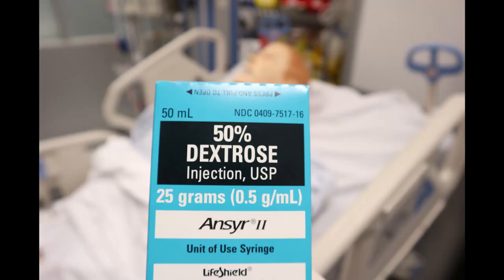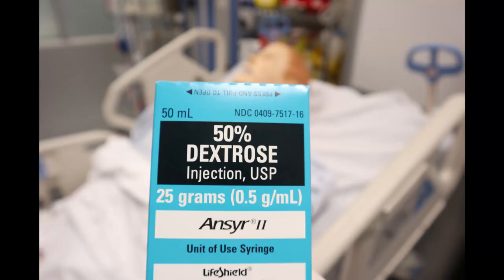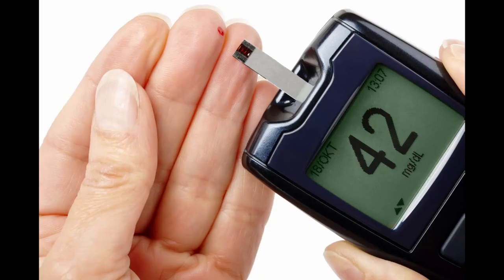Dextrose 50% is indicated when the patient has hyperkalemia and requires insulin. You give 10 units of insulin mixed in 50 mL of dextrose 50% to treat hyperkalemia without making the patient hypoglycemic. Dextrose 50% can also be used for hypoglycemic patients. Hope you enjoyed this video, thank you so much.